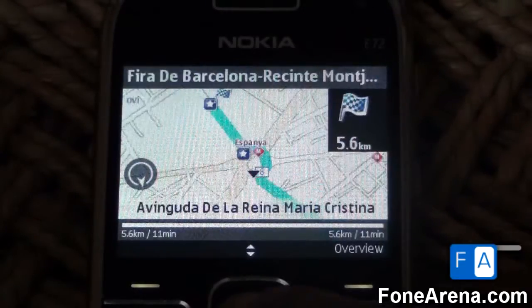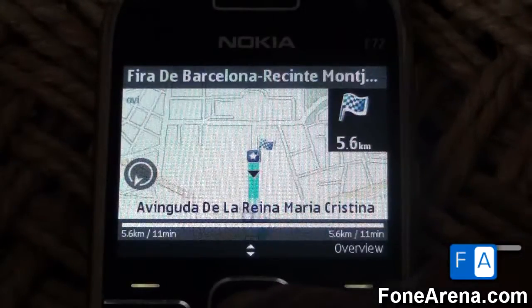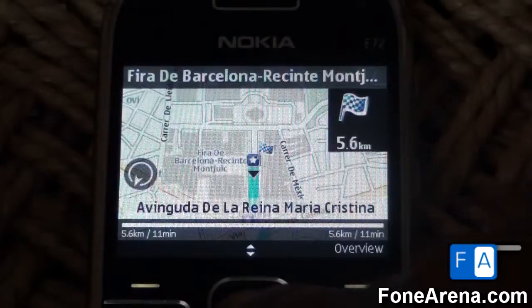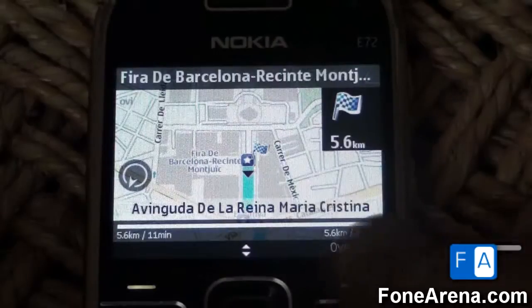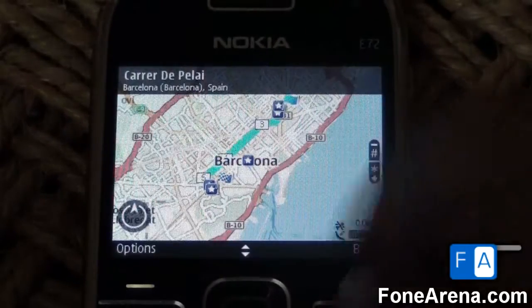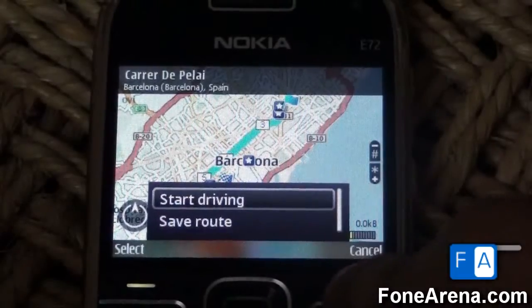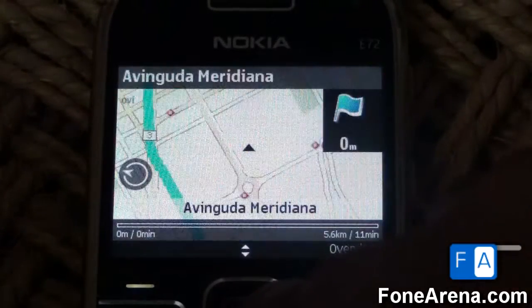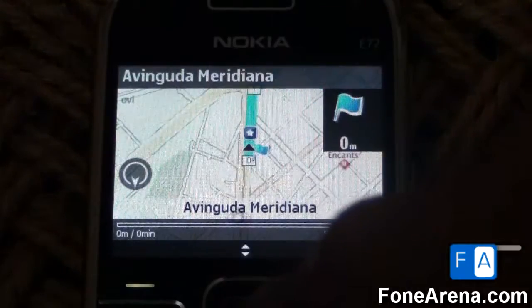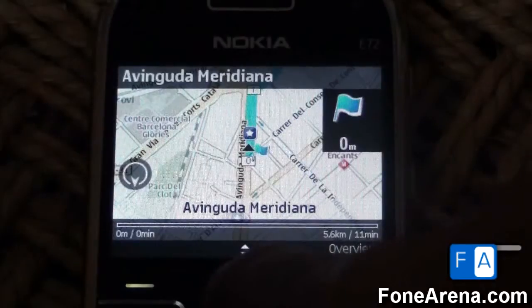It's just a straight road to the Fira. I can see a lot of metro stations on the way, so I can probably save some money by taking the metro rather than taking a cab daily. Here we are at the Fira. Now let's find the nearest metro station — I spotted some metro stations on the way along Avinguda Meridiana.